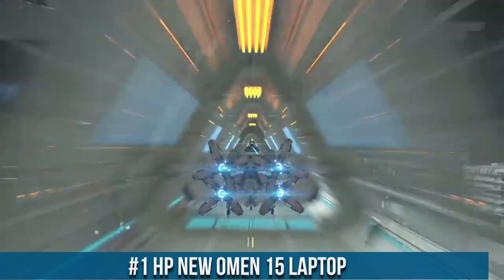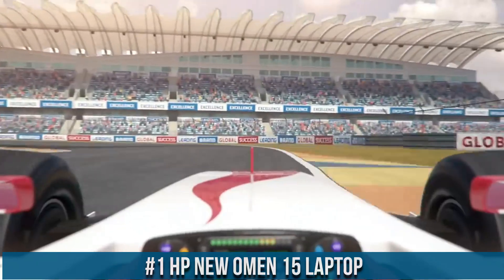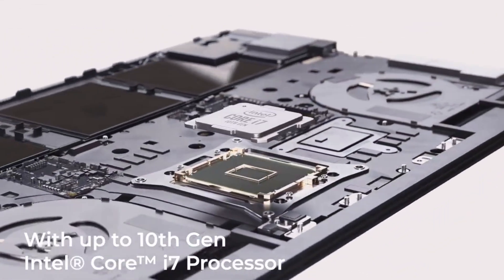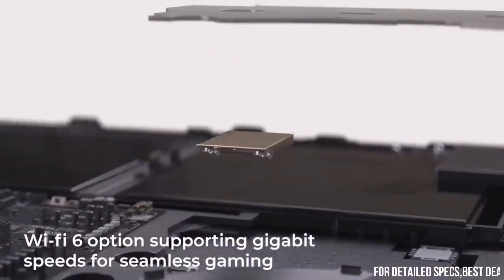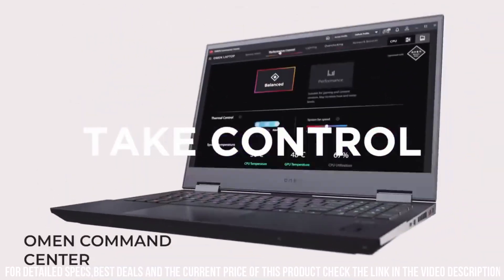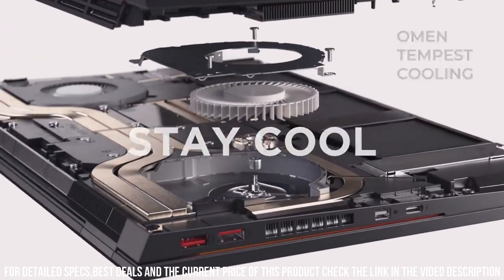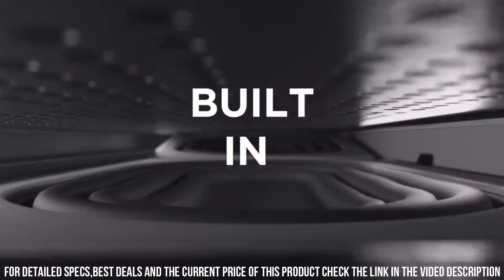HP New Omen 15 Laptop — a gaming powerhouse that takes your gaming experience to the next level. With its cutting-edge technology and sleek design, this laptop is built for gamers who demand the best. The new Omen 15 features a stunning 15.6-inch display with up to 4K resolution, delivering immersive visuals and smooth gameplay. Whether you're exploring vast virtual worlds or engaging in intense multiplayer battles, this laptop delivers stunning graphics and fluid motion.